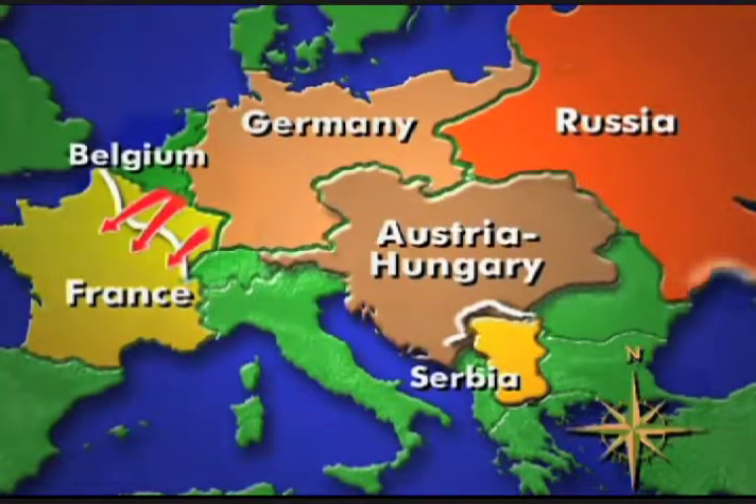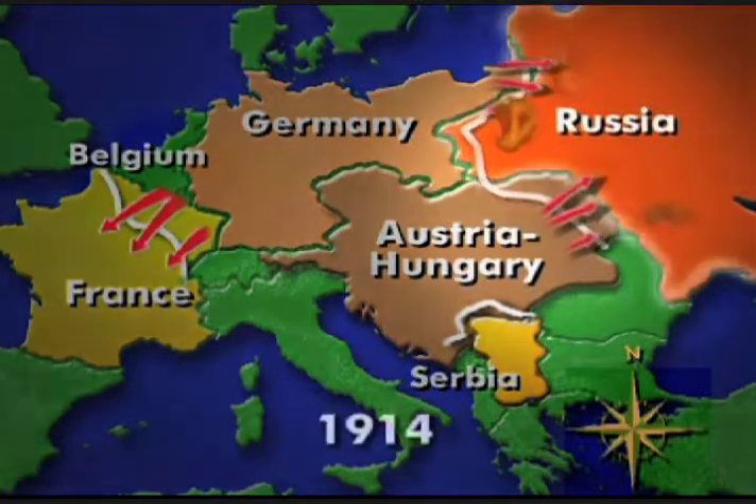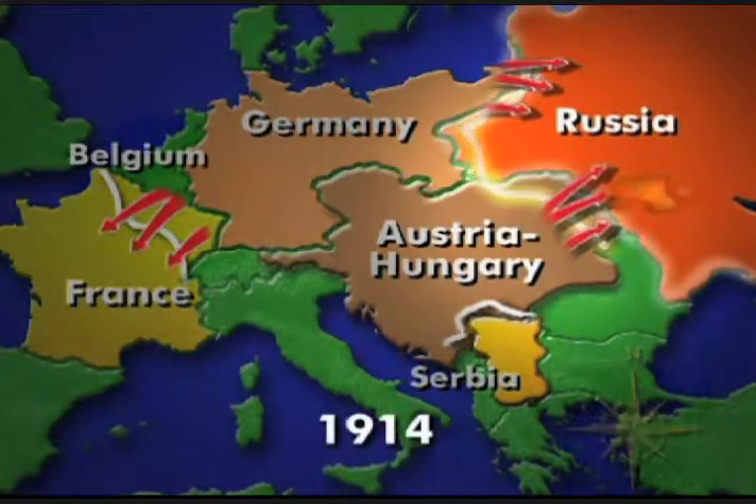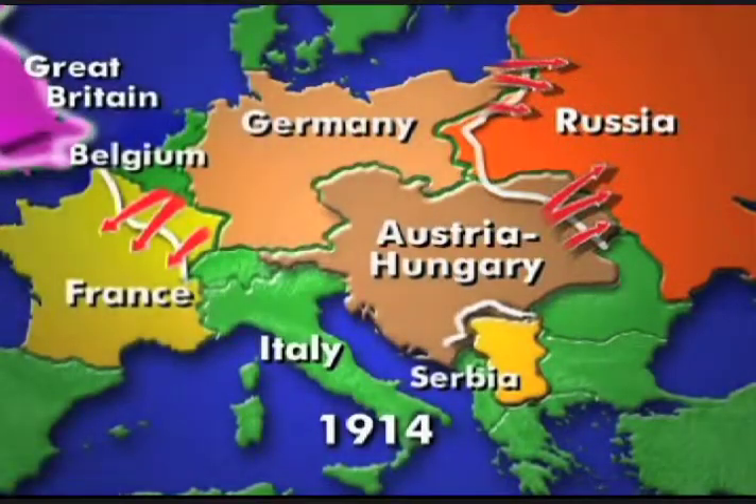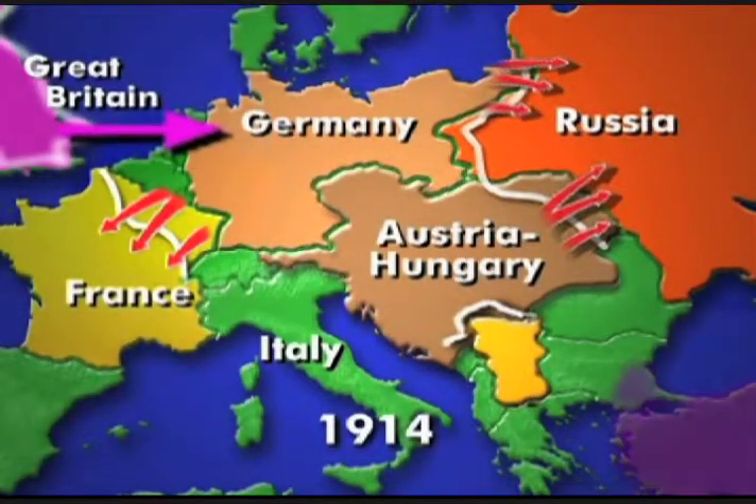Then Germany attacks Russia, forging another battlefront in the east. Allied with France, Great Britain and her whole empire, including Canada and Australia, declare war on the Central Powers.